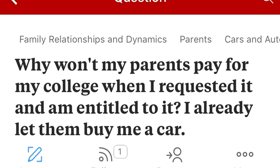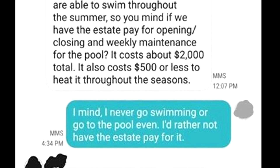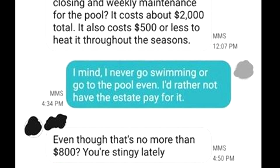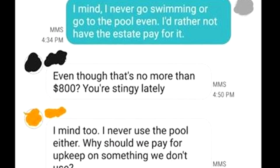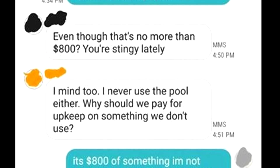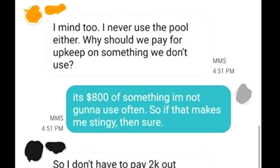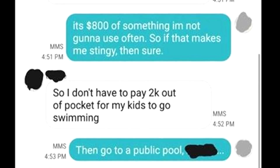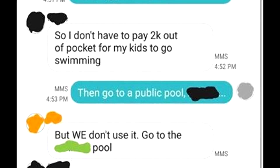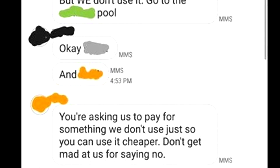Why won't my parents pay for my college when I requested it and am entitled to it? I already let them buy me a car. So you mind if we have the estate pay for opening, closing, and weekly maintenance for the pool? It costs about $2,000 total and about $500 or less to heat it throughout the seasons. I mind. I never go swimming or go to the pool even. I'd rather not have the estate pay for it. Even though that's no more than $800, you're stingy lately. I mind too. I never use the pool either. Why should we pay for upkeep on something we don't use? It's $800 of something I'm not gonna use often, so if that makes me stingy, then sure. So I don't have to pay $2,000 out of my pocket for my kids to go swimming. Then go to a public pool. And you're asking us to pay for something we don't use just so you can use it cheaper. Don't get mad at us for saying no.